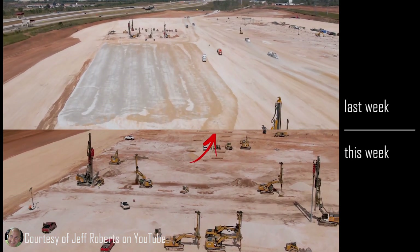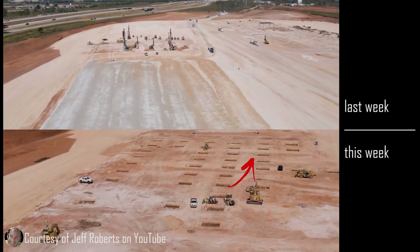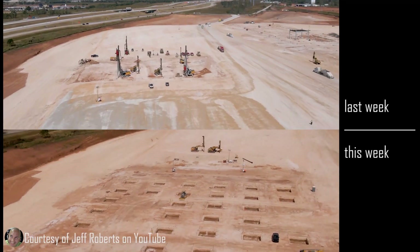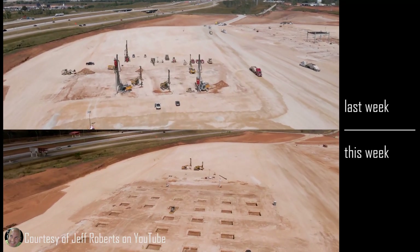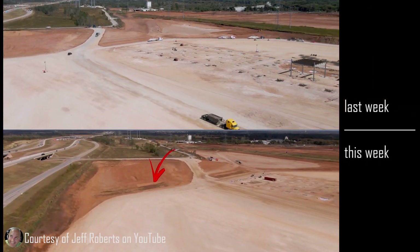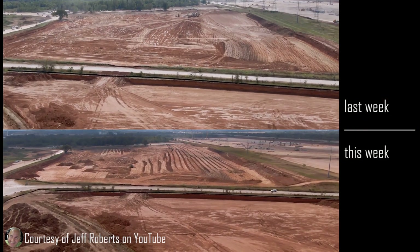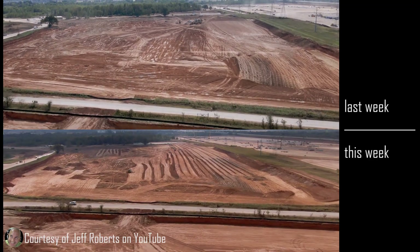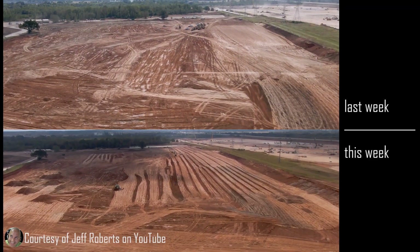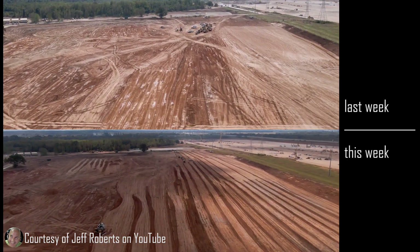There are vastly more footer holes dug which they're beginning to place rebar in and complete. Just to the top of the graded area, you can see two retention ponds have been dug, and those are presumably to hold rainwater. Down here you can see this is where the switchyard is going to be built. The property has been largely graded and appears basically ready for construction of the switchyard.